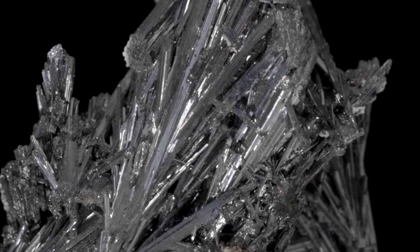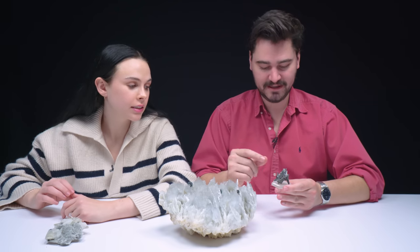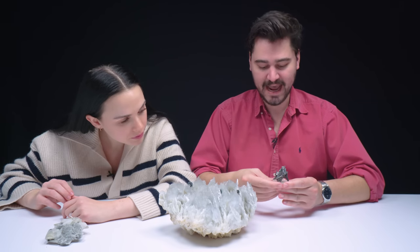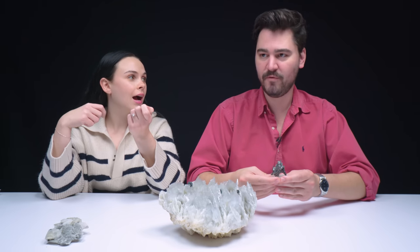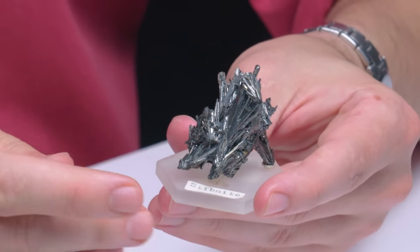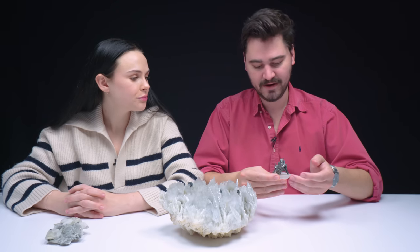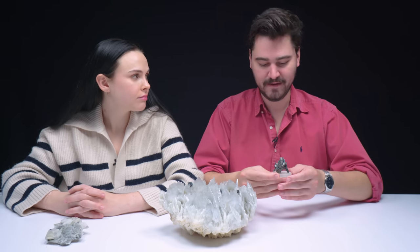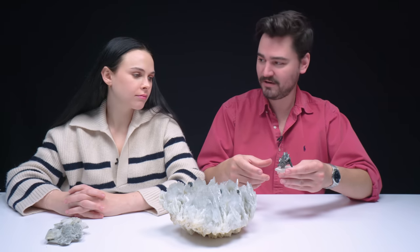It's a two on the Mohs scale of hardness, which means you could scratch it with your fingernail. These little spikes will break off pretty easily, and your oven's hot enough to melt it — it melts at about 440 degrees. Historically, it was used in makeup to darken eyelashes and eyebrows, but one of the byproducts of stibnite are antimony and arsenic, so you could actually potentially poison yourself. They also used to use it for cutlery in kitchens, so you definitely don't want to do that.